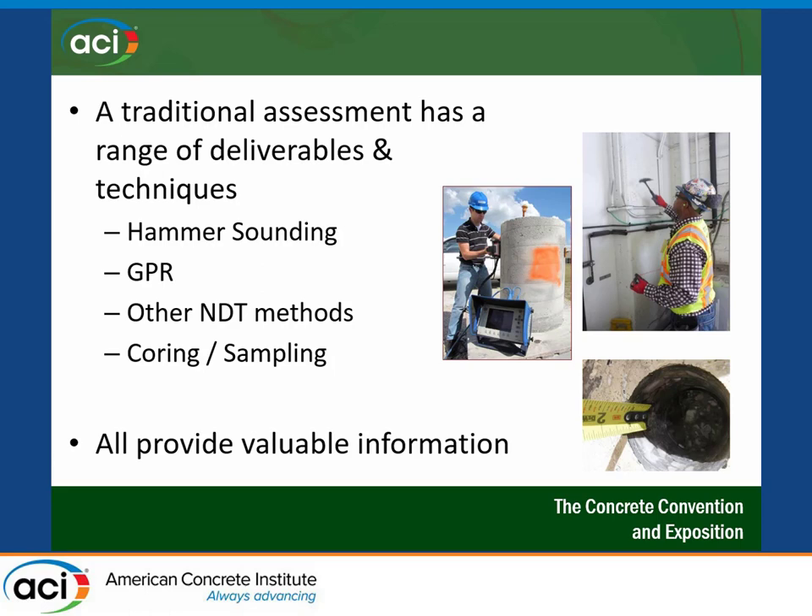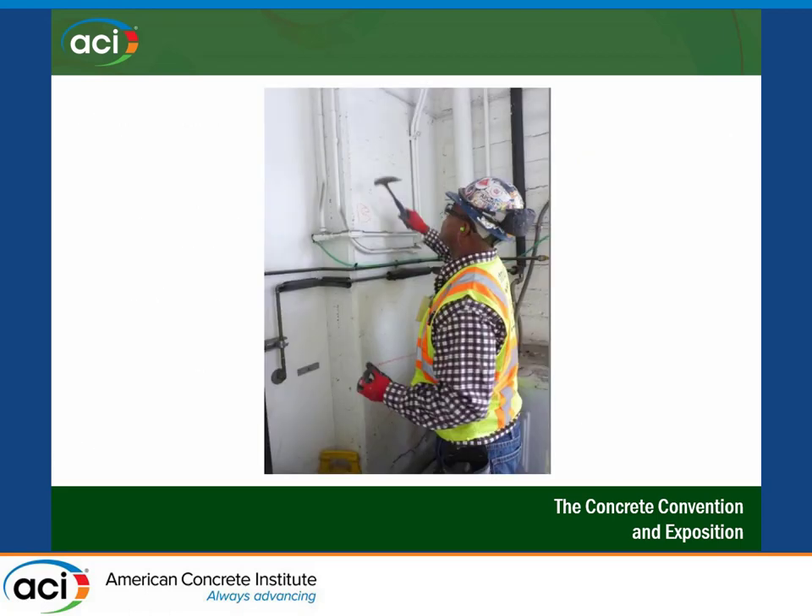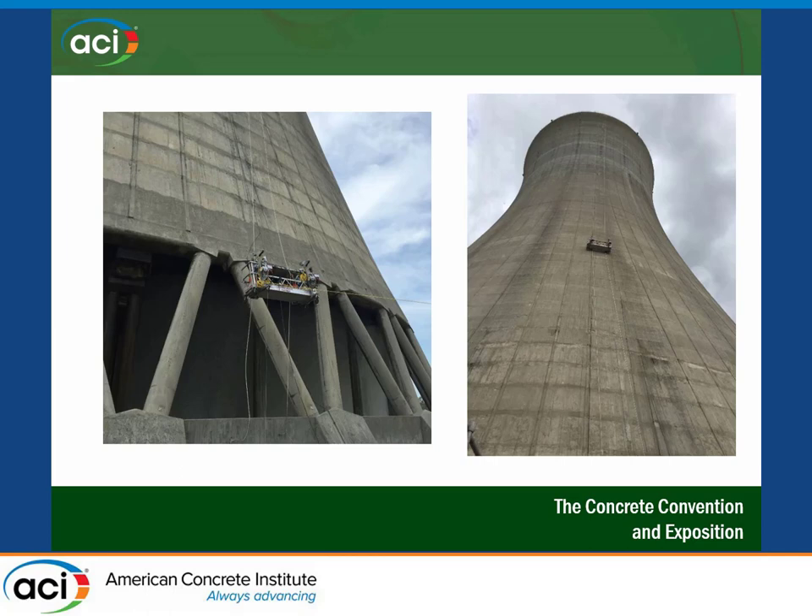Our goal is to look at assessments as a means to help our repair business, trying to do it as inexpensively but efficiently as possible. We do numerous conventional assessment techniques: hammer sounding for delaminations, GPR to locate reinforcing steel and cover depth, half-cell potential for corrosion, core sampling, petrography — nothing radically different than what you've heard before. They all add valuable information. Except they all have one thing in common: you have to physically touch the structure to do most of these tests.